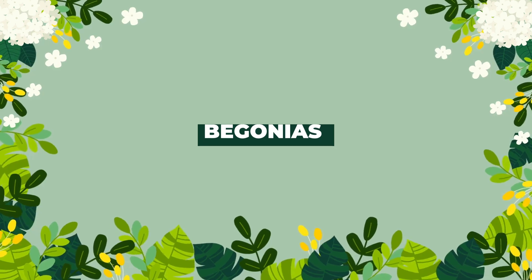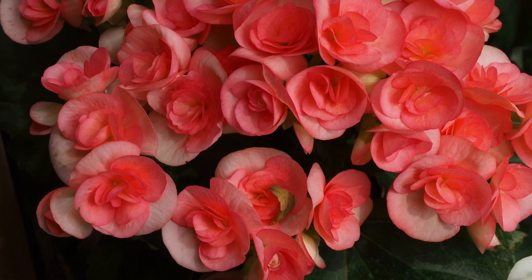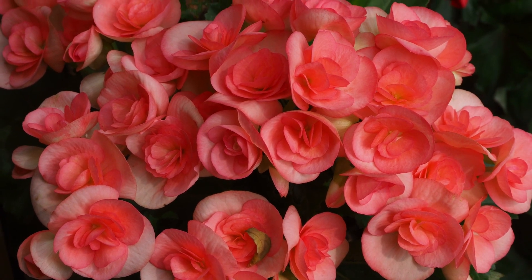And if you want to add a dash of bright colors to your home decor in winter, bring begonias indoors. This plant can bloom all year round, including the colder months.